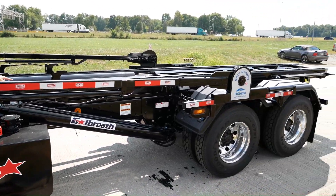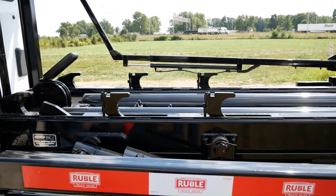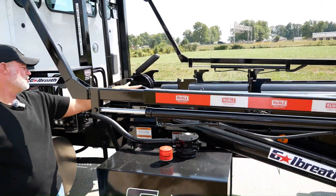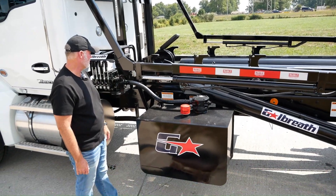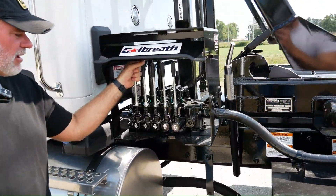You've got the two short stops built inside the frame. 75,000 pound lifting capacity, 22-foot rails with the two short stops in there for shorter cans.